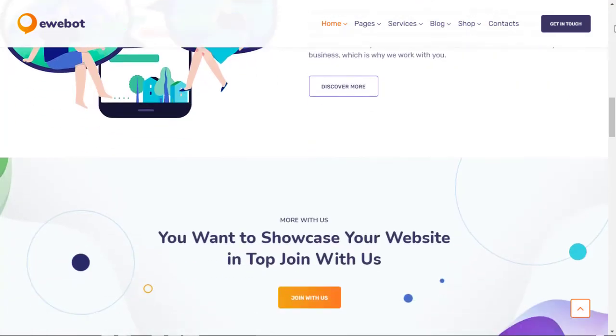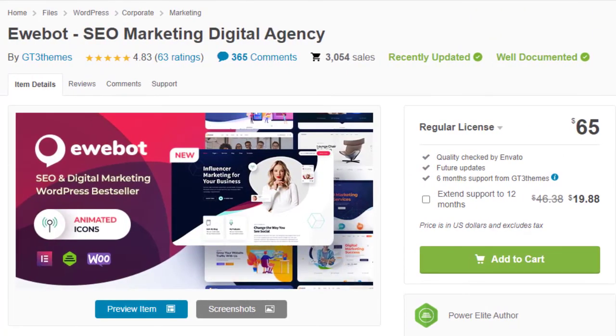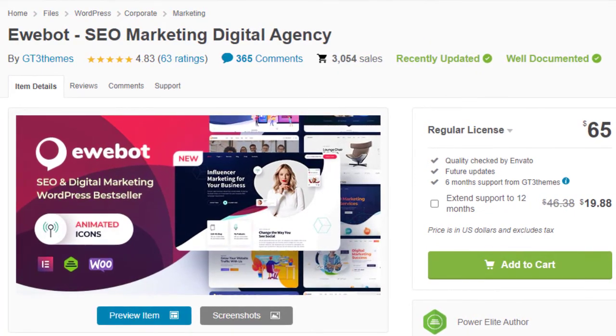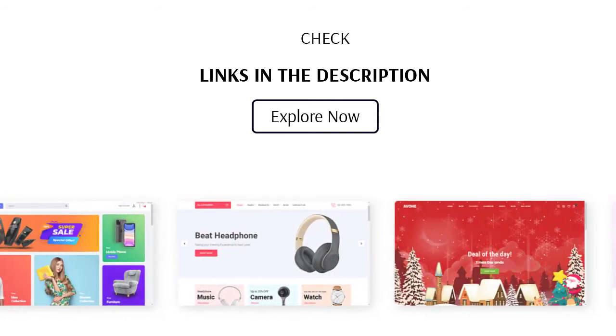So which one should you choose? As a web developer, it is highly recommended to choose the Ebot theme because it has great features, very fast loading speed in Google PageSpeed Insights, creative design, and is mobile friendly. This was the list of top 10 SEO and digital marketing agency WordPress themes — links are given in the description so you can check them out.